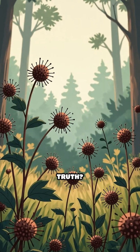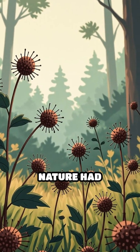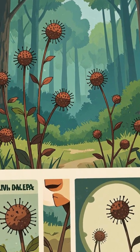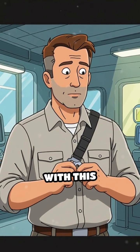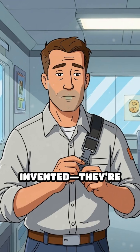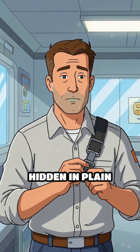The counterintuitive truth? Nature had already solved the challenge of temporary attachment long before humans tried. So next time you fasten something with this hook-and-loop marvel, remember — sometimes the smartest solutions aren't invented. They're discovered, hidden in plain sight, waiting for a curious mind to unlock their secrets.